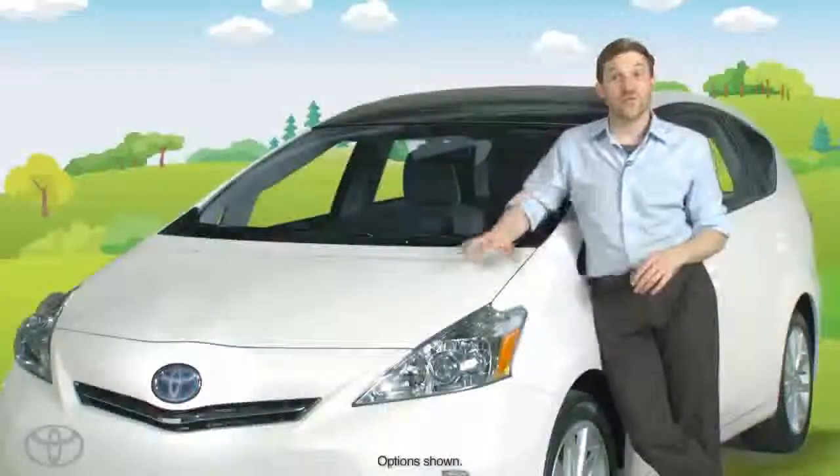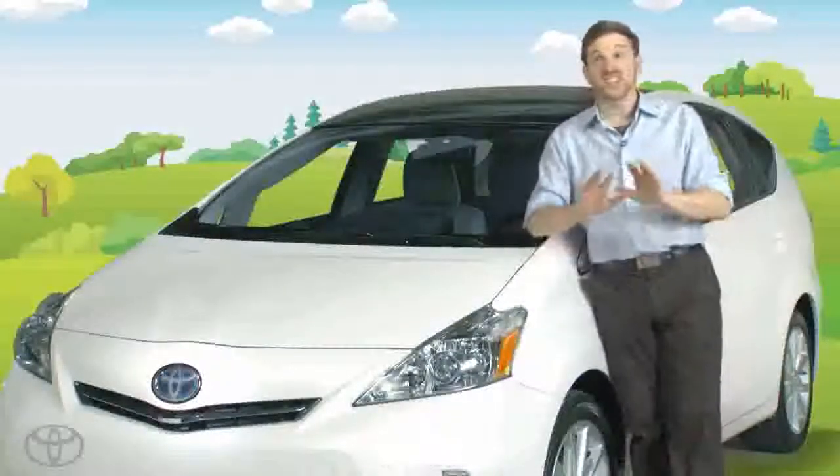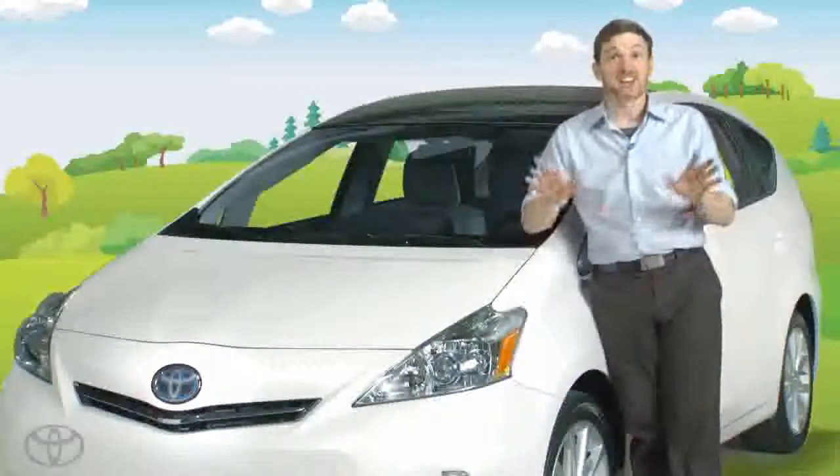Hey, I'm Ben and I'm here with my mobile lab to learn more about mass. We're going to start with the easiest type of mass to understand: solid mass. Anything that has a rigid set structure is a solid.